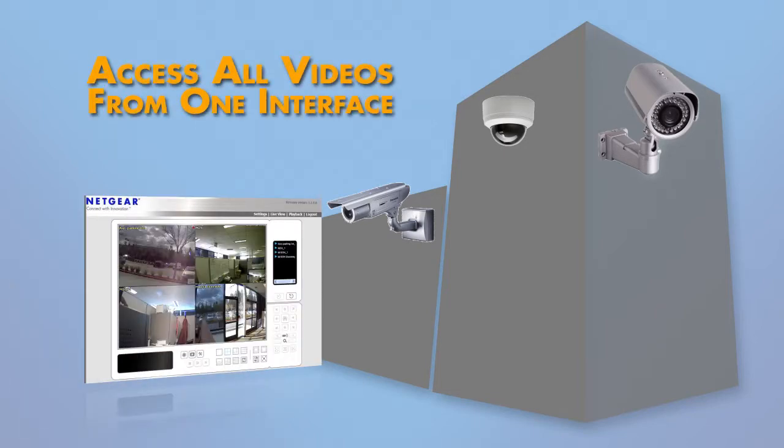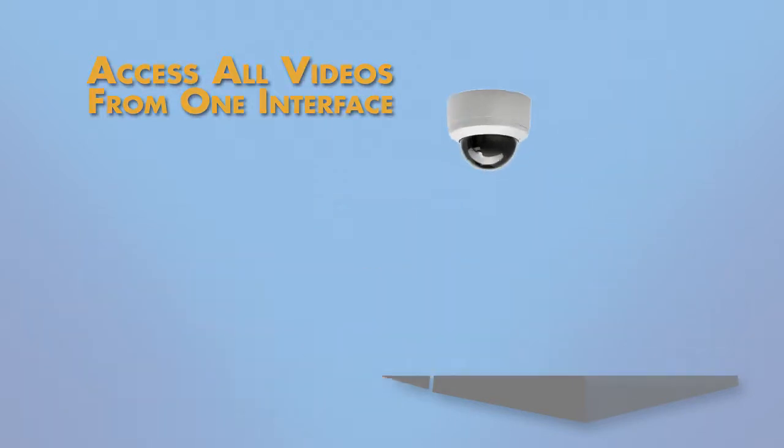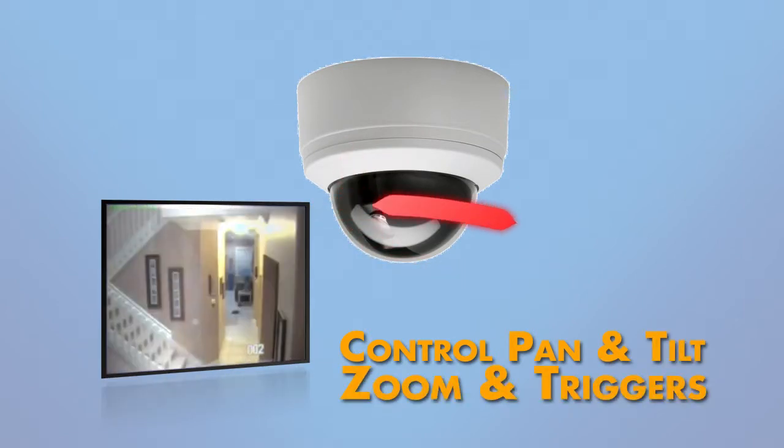In addition, you can specify the number of cameras showing on your screen at one time. ReadyNAS Surveillance also allows you to control cameras that have pan, tilt, and zoom functionality, or special I/O device triggers.